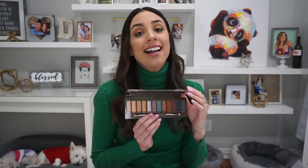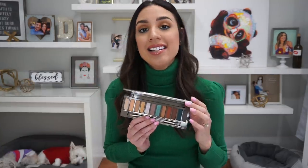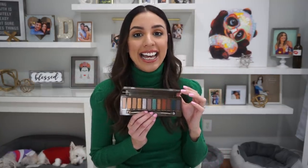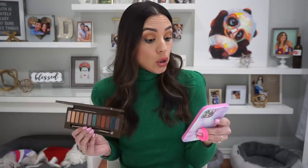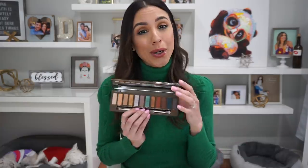Recently, Urban Decay added yet another Naked palette to their Naked family. However, this has been promoted as a — and I quote — super limited amount of time. Get it now or regret it forever. That's literally what it says on their Instagram post.